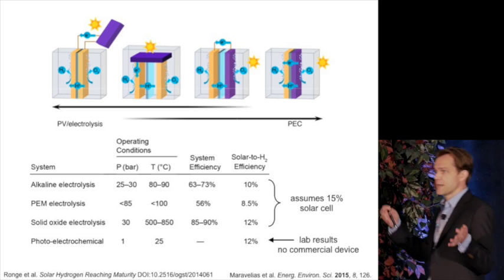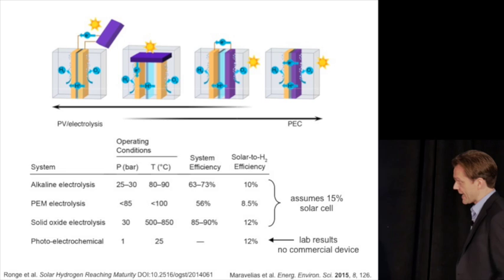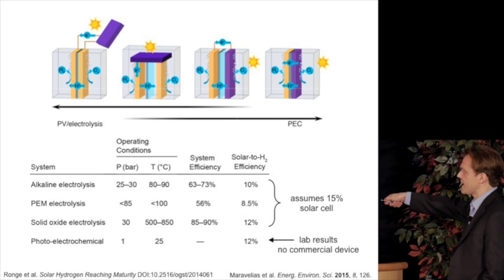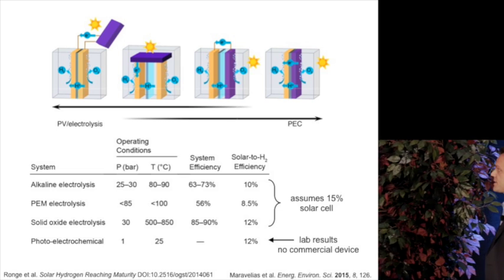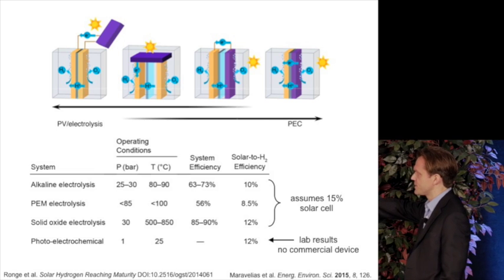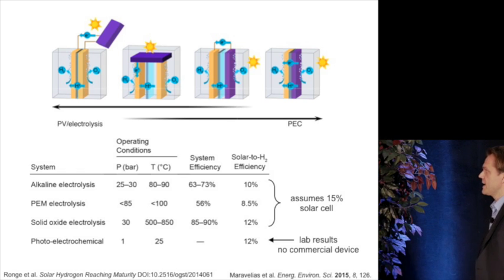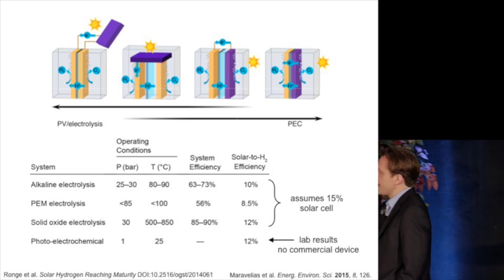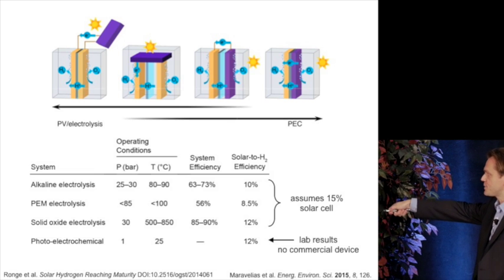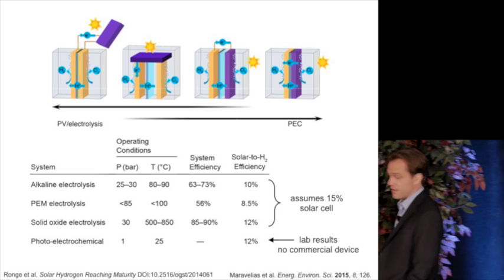In terms of what's possible today — putting solar energy in and getting hydrogen out — you can take an available photovoltaic coupled to commercially available electrolyzers. Using old alkaline electrolysis technology coupled to a modest 15%-efficient solar cell, you can achieve around 10% solar-to-hydrogen efficiency. With newer proton exchange membrane electrolysis, you can get 8 to 10% efficiency. The idea of photoelectrochemical cells is to integrate components and save cost, but none of these are established technologies — these are all laboratory numbers.